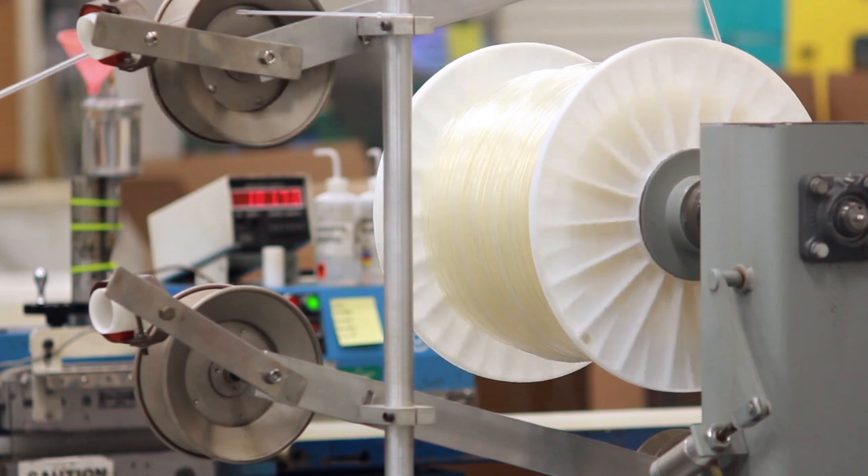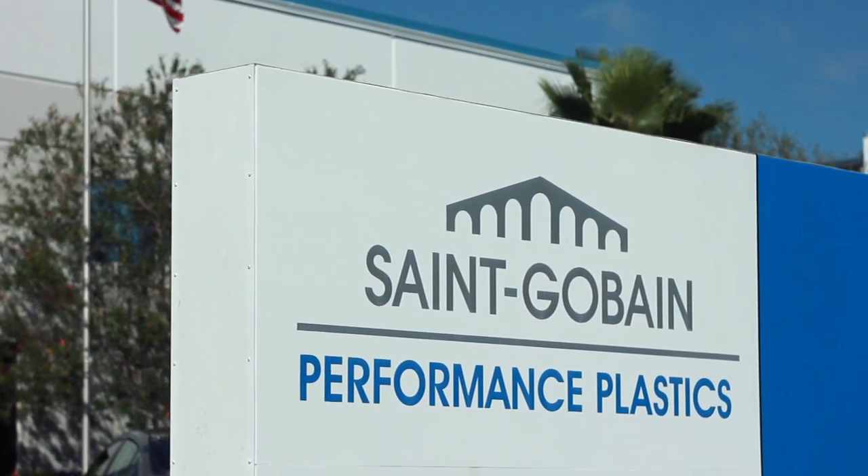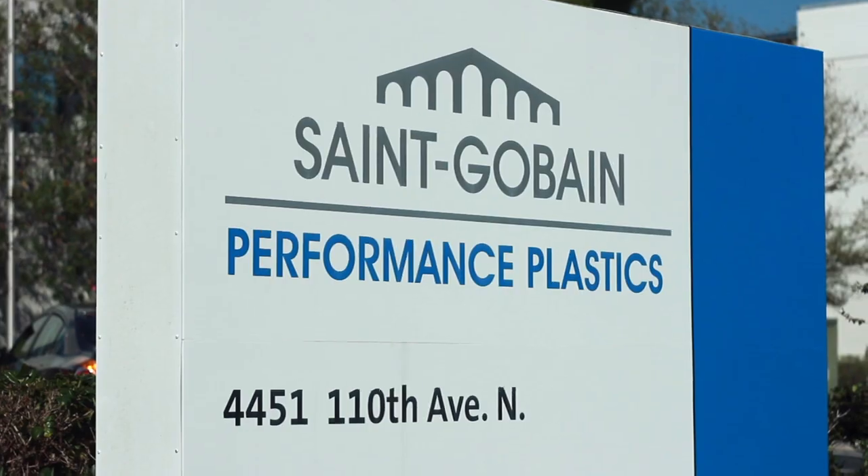The main improvements of this new line of products are that we are phthalate free. At the same time, by using bio-based raw materials, we are able to reinforce the environmental friendliness of our product. Our current product line is a very well known and recognized performing product on the market, and these new applications have been designed to perform just as well. We expect a smooth transition for our customers.